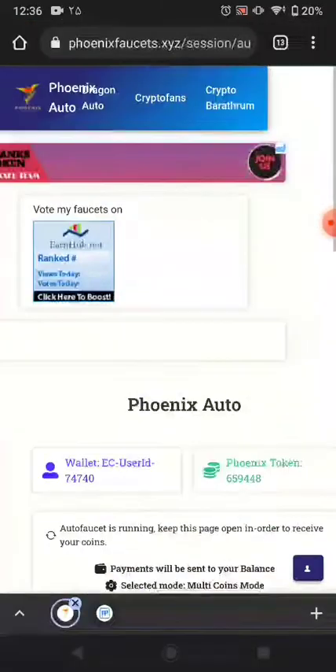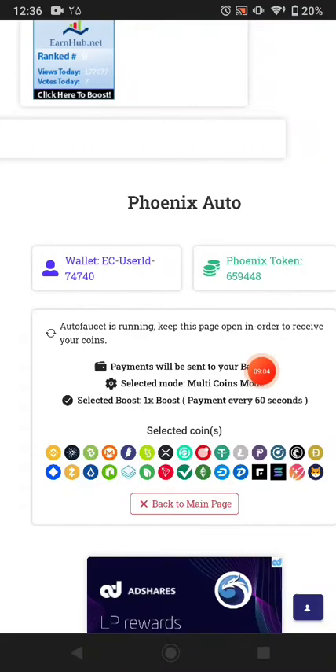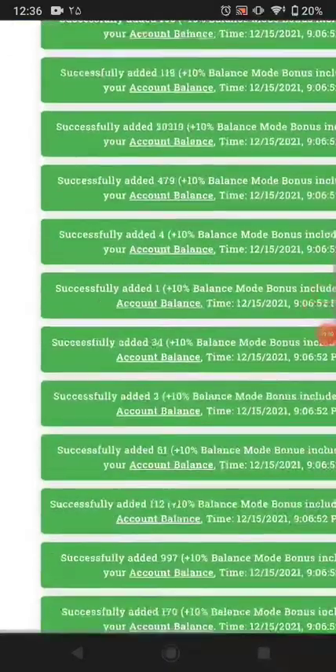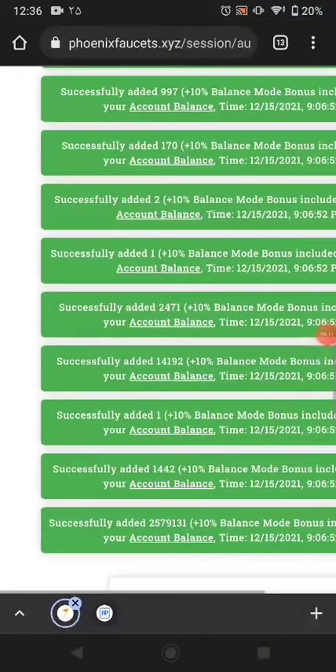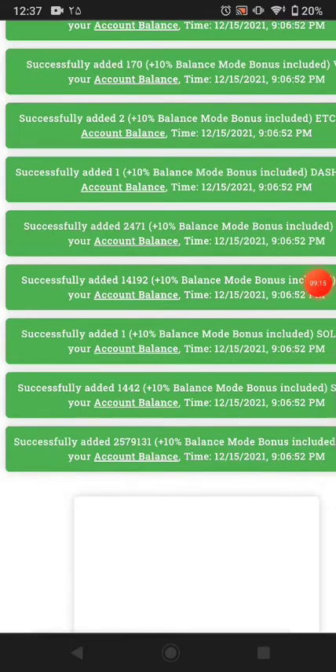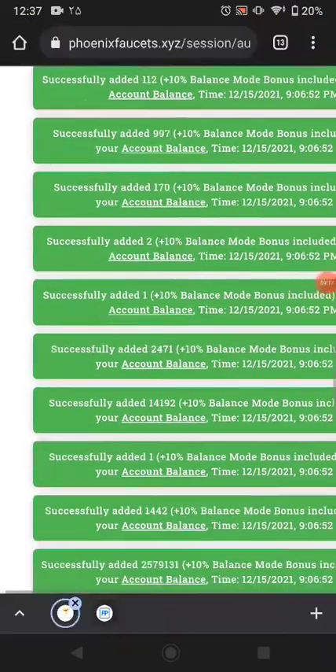You can see the page reloads and I received all payments here — in the balance mode it pays 10 percent more than normal.